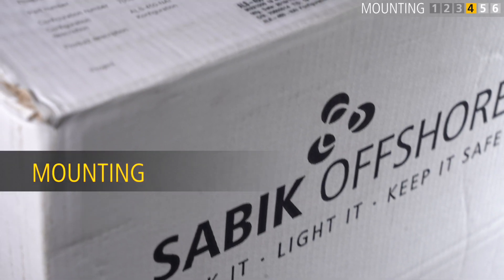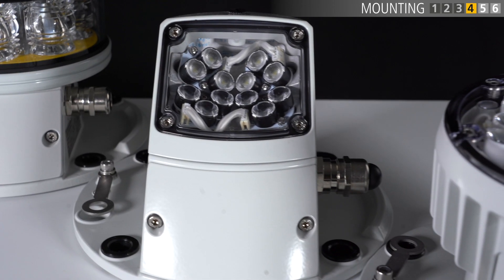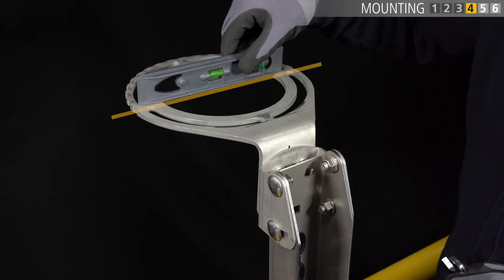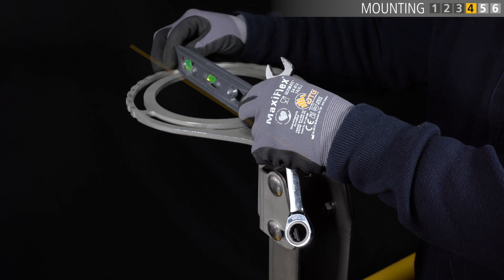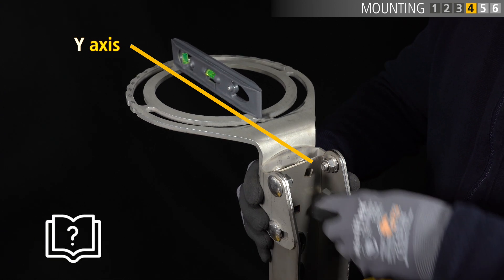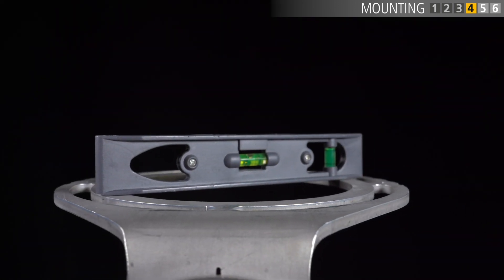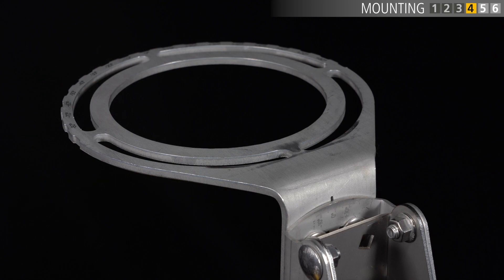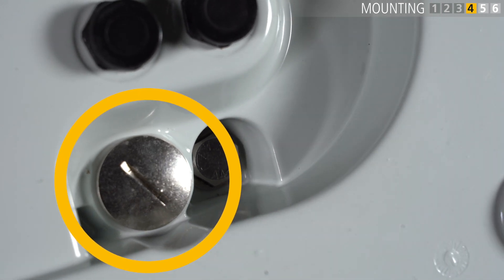Only remove the device from its packaging when you are ready for installation. Open the box from the top. Before the device can be installed, the mounting plate must be precisely positioned using a spirit level. In order to ensure proper functioning of the device, the mounting plate must be aligned in both the X and the Y axis. Any deviation from this must be recorded in the installation plan, indicating the corresponding angle. Make sure that the mounting plate is clean before placing the device on top. Please be aware that cable entry access on the bottom of the device may no longer be accessible after installation on the mounting plate.